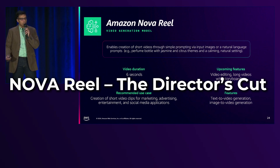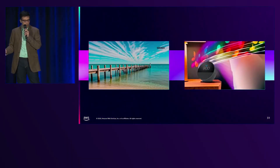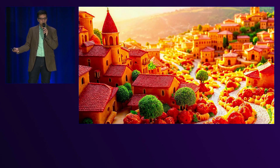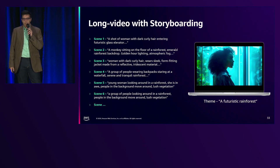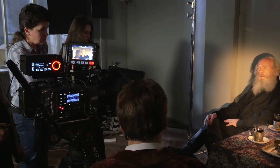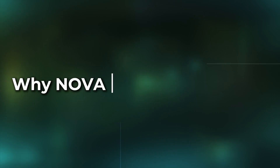Nova Reel — the director's cut. Ever dreamed of being a Hollywood director but lacked a studio? Nova Reel turns scripts into cinematic videos. You can control camera angles, pacing, style, and even custom visuals. Imagine creating YouTube videos or ad campaigns with just a few keystrokes. This could easily cut the production crew budget in half.